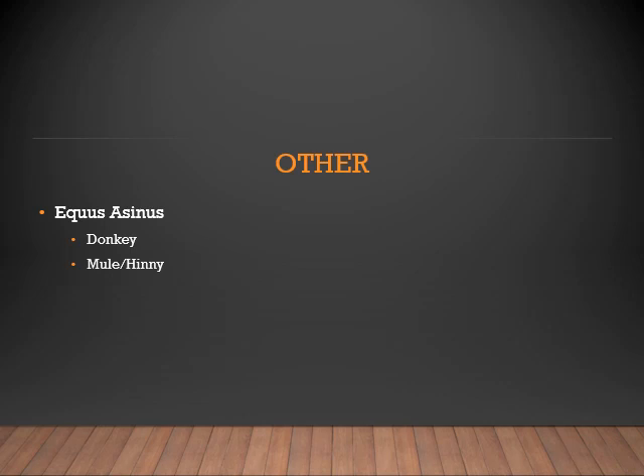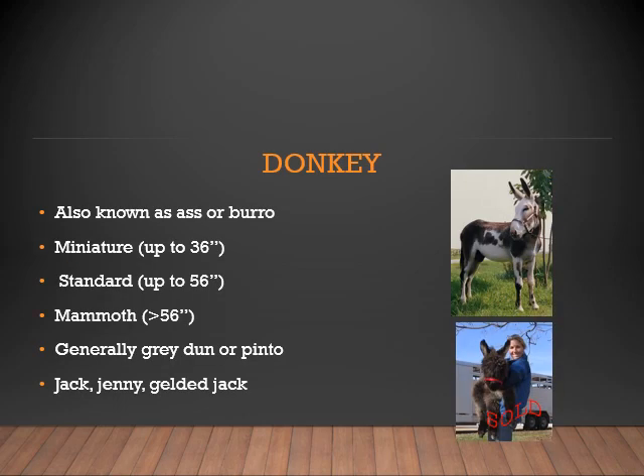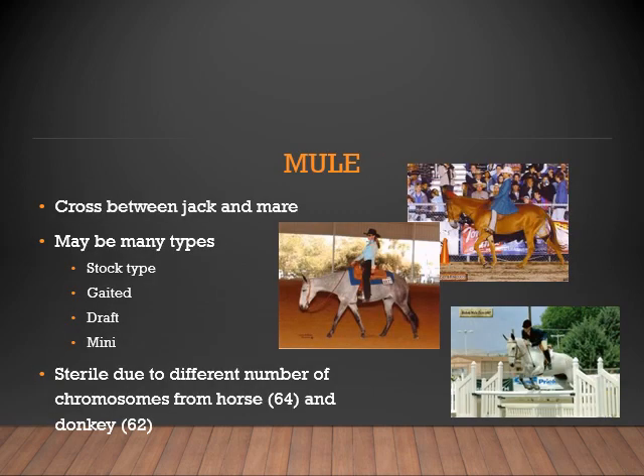Now let's look at other Equus breeds. We have Equus asinus, also known as a donkey, mule, or hinny. Donkeys, also known as ass or burro: a Miniature is up to 36 inches, a Standard donkey is up to 56 inches, and a Mammoth donkey is anything greater than 56 inches. Donkeys are generally gray, dun, or pinto. They are known as a Jack (male), a Jenny (female), or a Gelded Jack (castrated male). A Mule is a cross between a Jack and a mare. There may be many types of mules ranging from stock type, gaited, draught, to mini. Mules are sterile due to the different number of chromosomes — a horse has 64 and a donkey has 62.